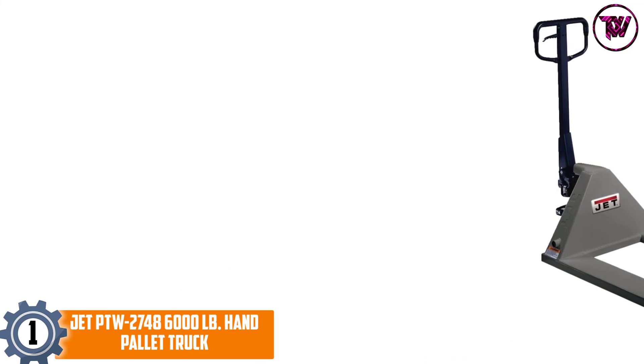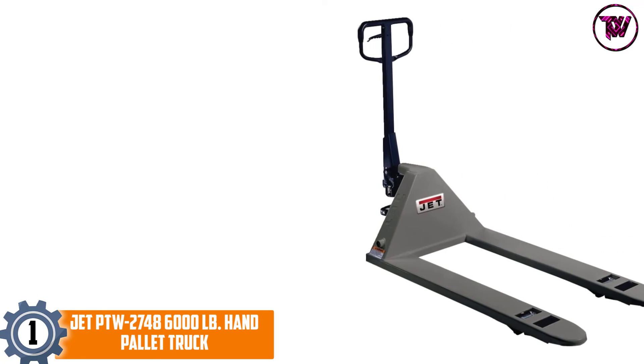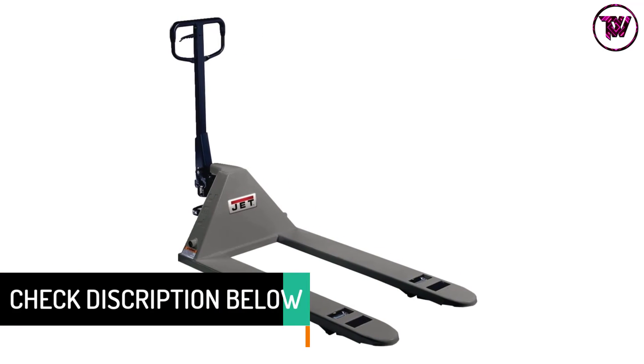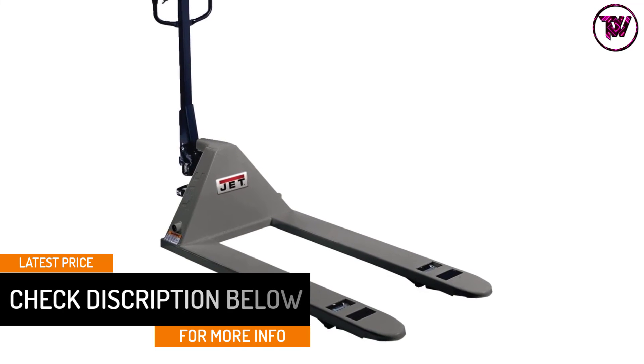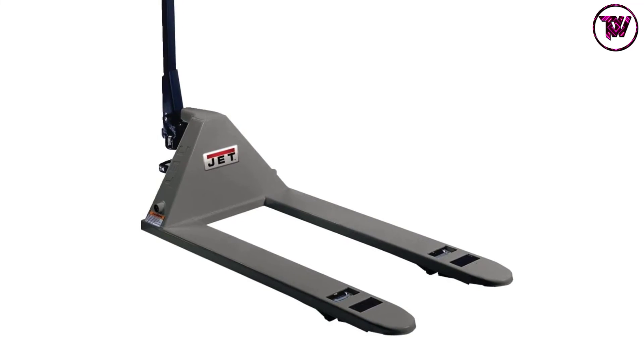At number 1: Jet PTW 27486000 LB Hand Pallet Truck. This pallet truck can move loads up to 6,000 pounds with fingertip controls and a handle with cushion grip for easy handling. Nylon guide rollers with rounded fork tips offer trouble-free entry and exit of the pallet in a 200-degree turning radius.